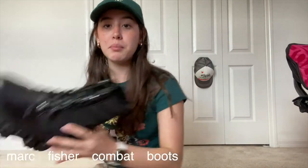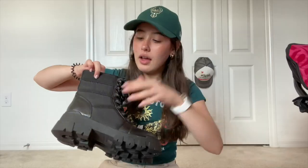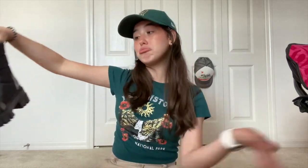I also got a pair of combat boots from Marc Fisher — I feel like that's a fancy brand, but I got them from Marshall's for 30 bucks. They're like a hundred dollars normally! I kind of like that they're chunky — it's different and interesting. My parents are also going to buy me a pair of low Jordans that go on sale the 30th.